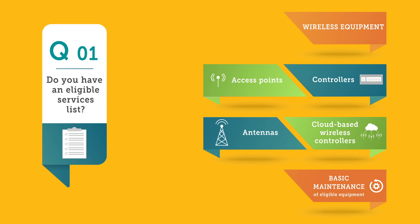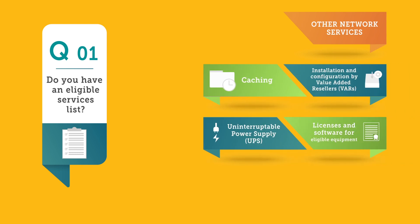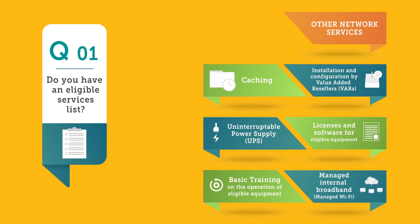Basic maintenance of eligible equipment is also covered. Other network services include caching, installation and configuration by value-added resellers, uninterruptible power supply, licenses and software for eligible equipment, basic training on the operation of eligible equipment, and managed internal broadband.